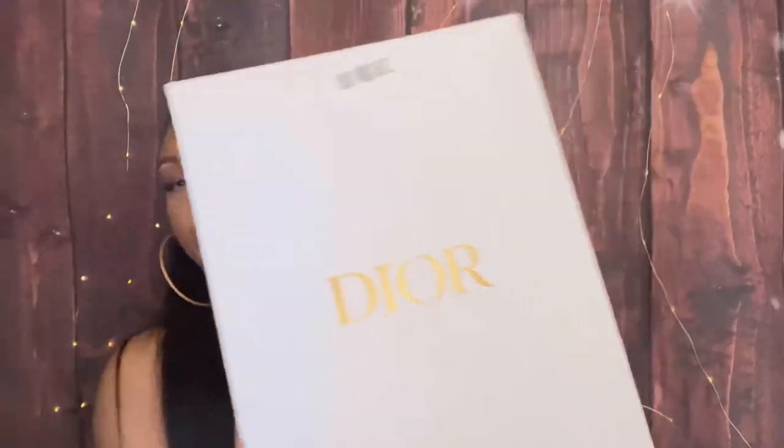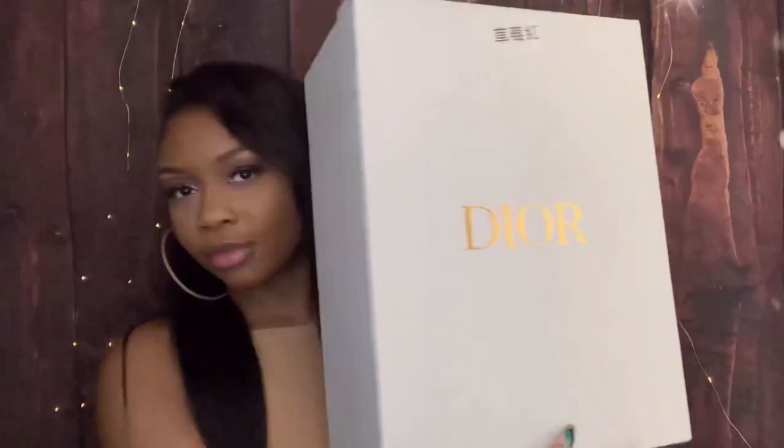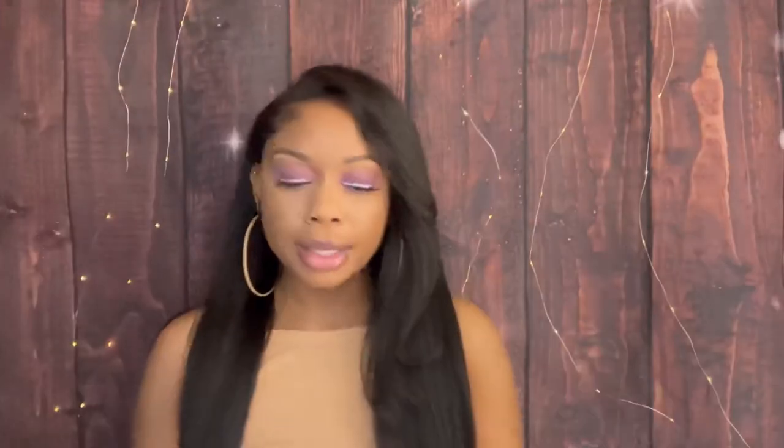With this order, it was placed on February 11th and received February 26th. It came in this big beautiful Dior box — yeah, this is the big beautiful box.